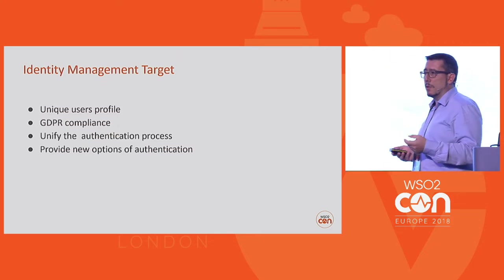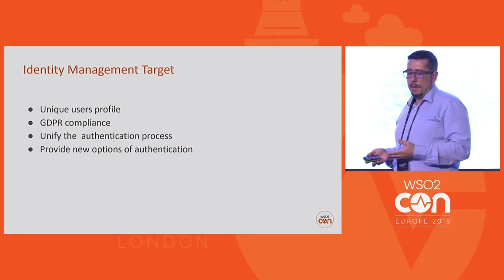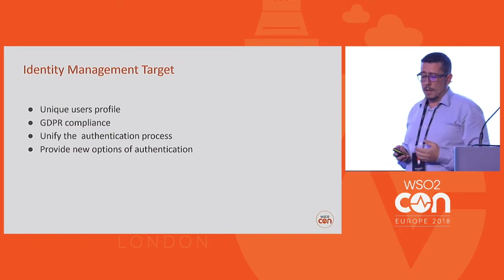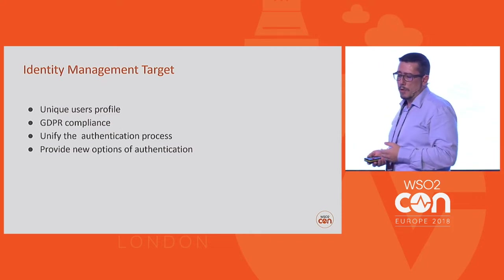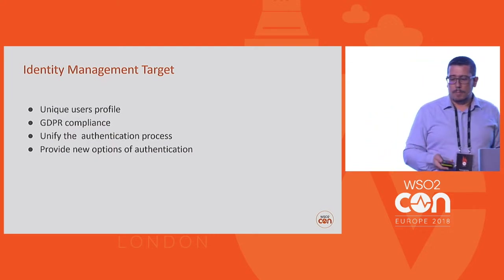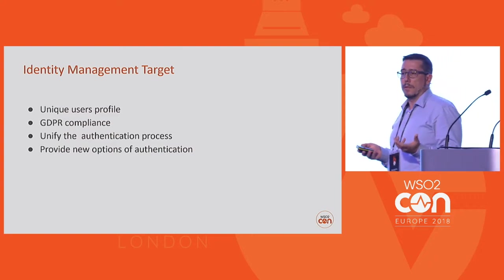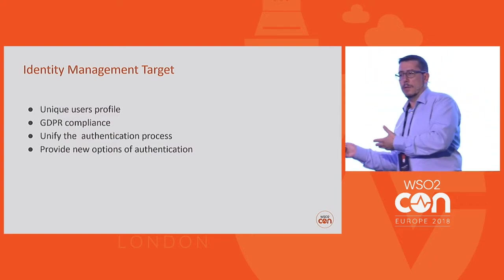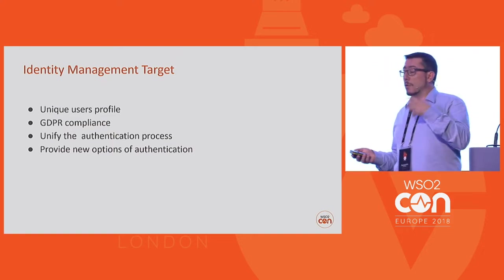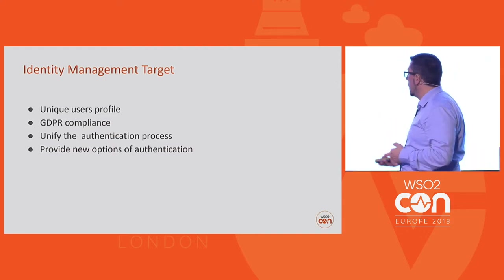Of course, GDPR compliance was also an issue. GDPR is effective from May of 2018, so the municipality had to be compliant with the regulation. Unification of the authentication process — to have a single sign-on procedure — was part of the task. And of course, to provide new options of authentication, even social authentication for tourists and citizens, but also strong authentication through the national identity provider.